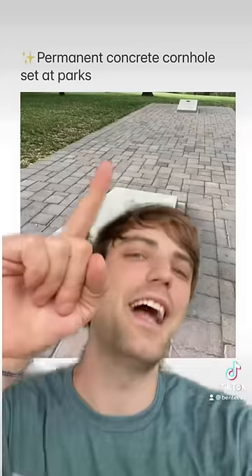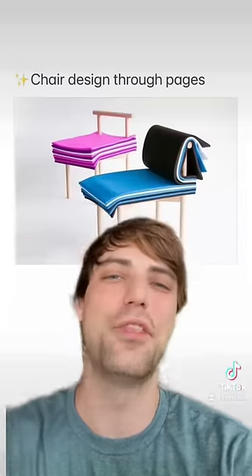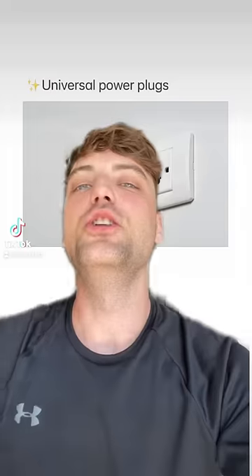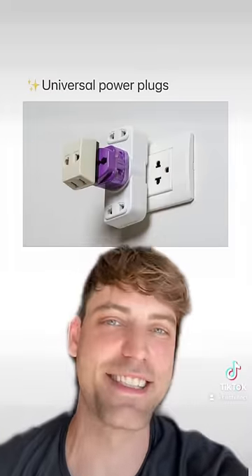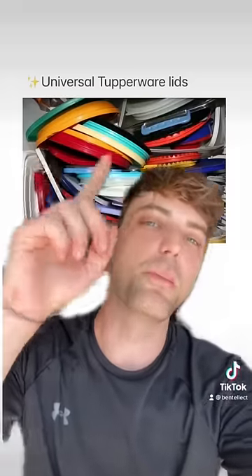A basketball hoop for garbage cans — why is this not a thing? A permanent concrete cornhole set at parks — this is the best. An amazing chair design through pages — honestly so cool. Universal power plugs — absolute genius. Silent garbage trucks — we can only wish.